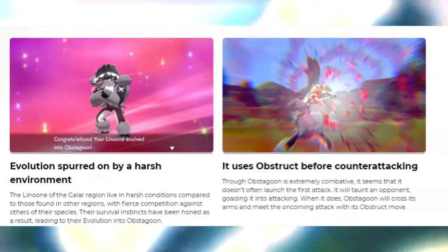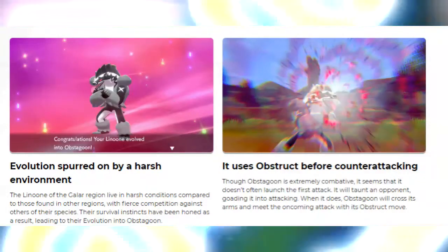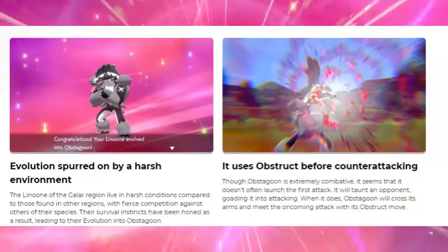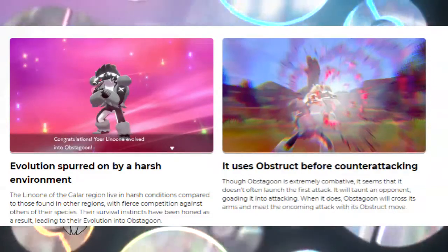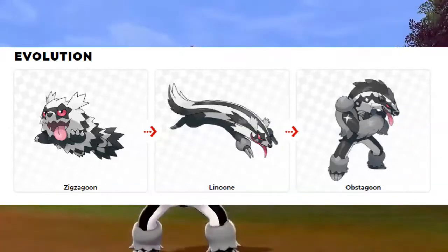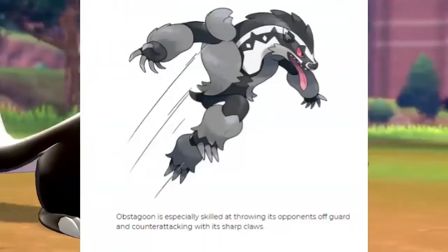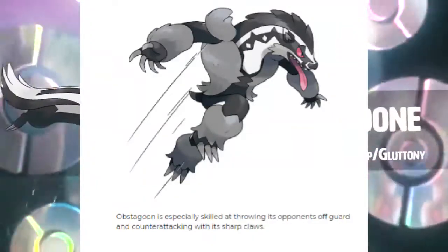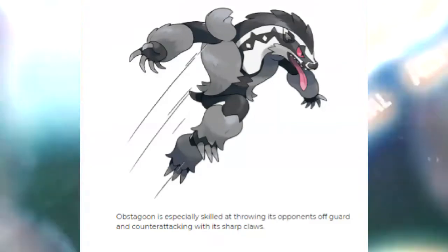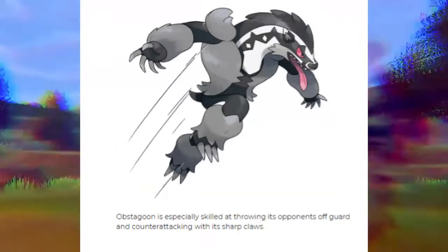Obstagoon kind of reminds me of Zoroark, and also Lycanroc's midnight form. We also got a new move — Obstruct. That reminds me even more of Midnight Lycanroc because Midnight Lycanroc depends on the counter and is more of a defensive Pokémon. Obstagoon is especially skilled at throwing its opponents off guard and counterattacking with a sharp claw. I think Obstruct will be like maybe Protect, except a little bit different — maybe it's a priority move.